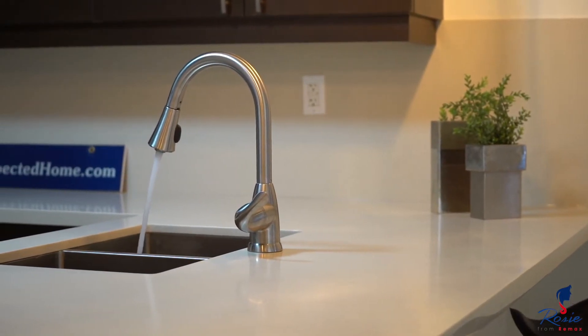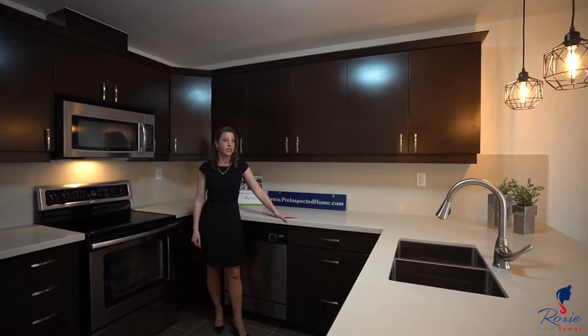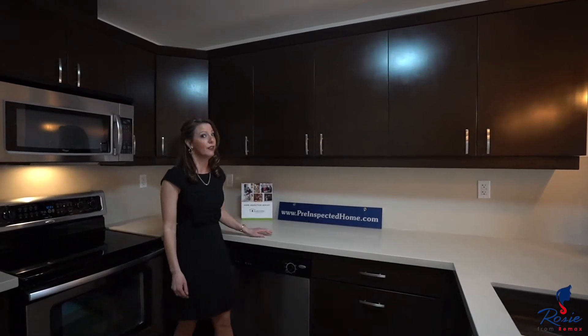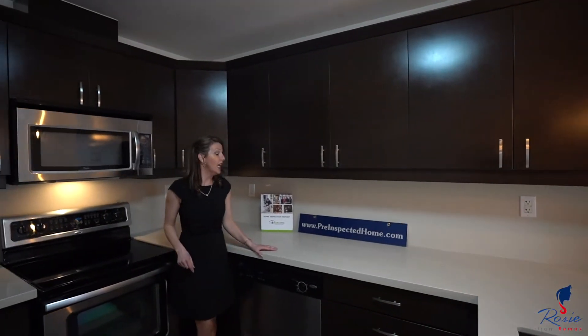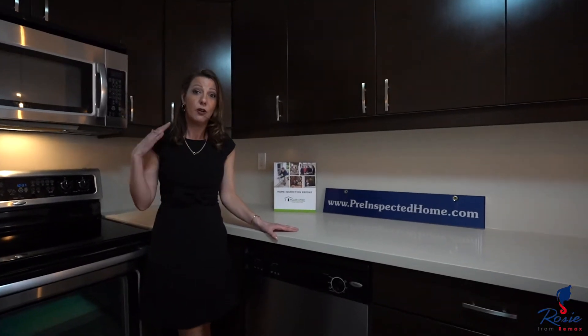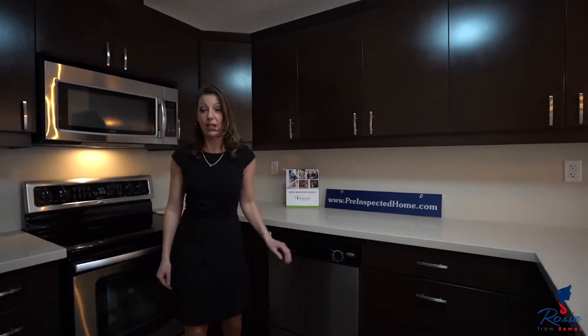—you can't get any better than all this counter space. It's quartz countertops, four stainless steel appliances, and a quartz backsplash to boot — really phenomenal. And don't forget, each one of my listings has a pre-inspection report with a clear report, which means an easy purchase for you and peace of mind.